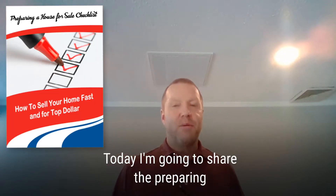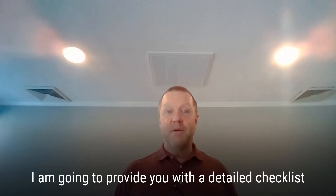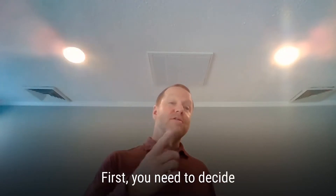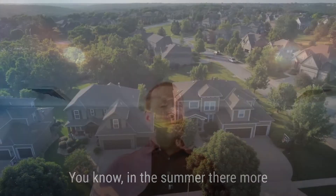Today I'm going to share the preparing a house for sale checklist. Stay tuned because at the end of this video I'm going to provide you with a detailed checklist of how to sell your home fast and for top dollar. First, you need to decide: is this a good time to sell my home?